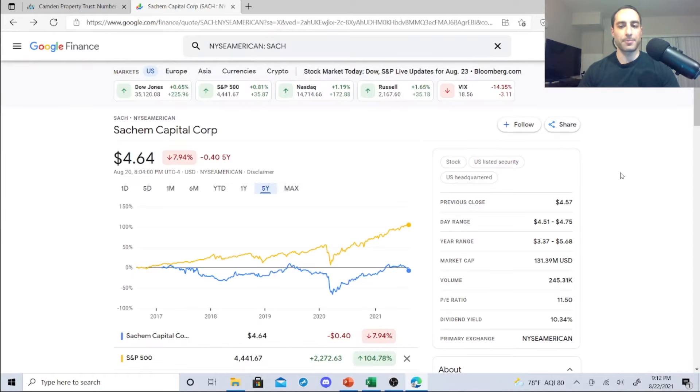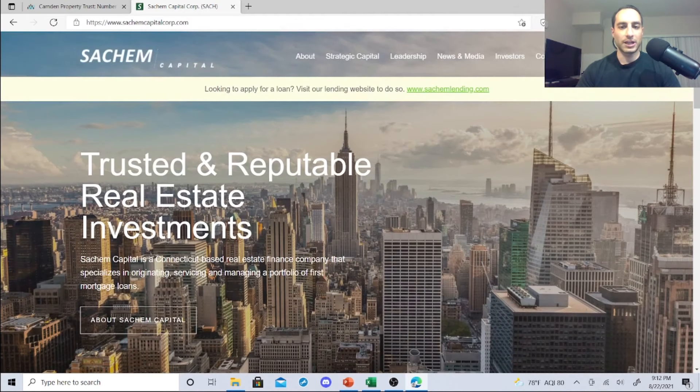Sachem Capital Corp is a very interesting one — 10.34% dividend yield. Be careful: P/E ratio is 11.50. These are attractive right now because of the pandemic nosedive. Year range is $3.37 to $5.68. This is another mortgage-backed rate — a Connecticut-based real estate finance company that specializes in originating, servicing, and managing a portfolio of mortgage loans. You have to be very careful with these.